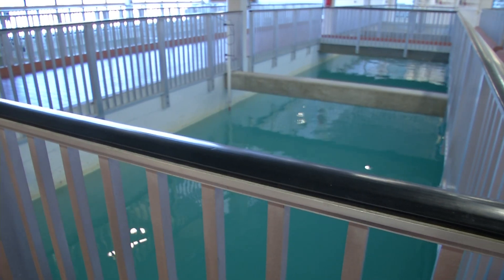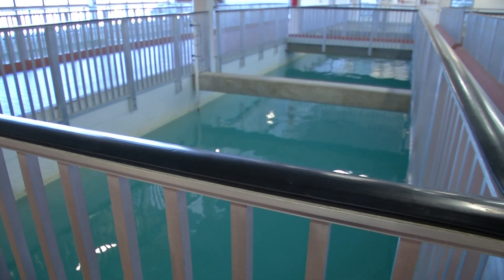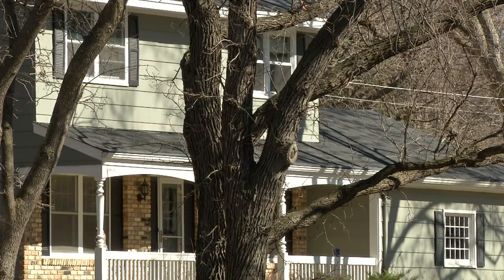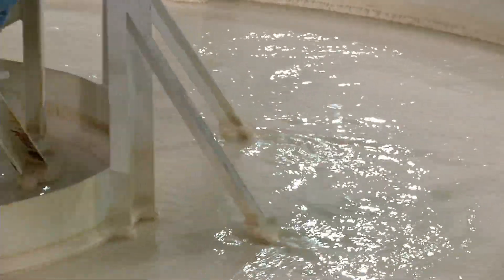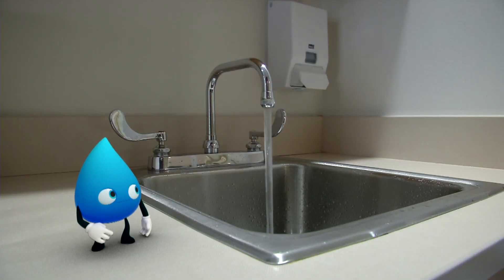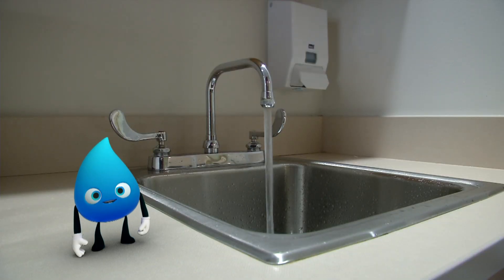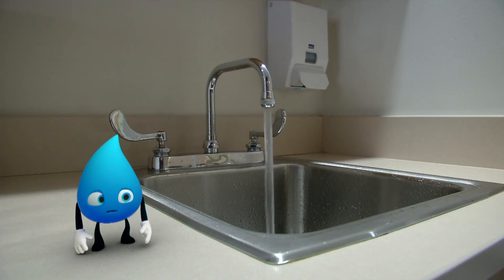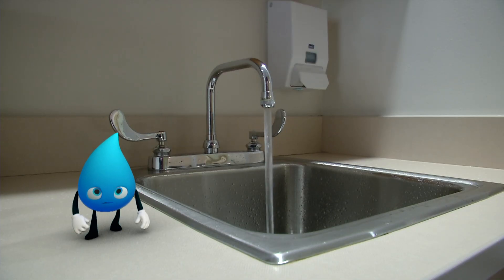So there you have it, folks! That's how water goes from the ground, through the plant, to your house — a treatment process that works, a city service we enjoy every day! Does this mean I'm ready to drink now? Uh-oh, I didn't really think this through!